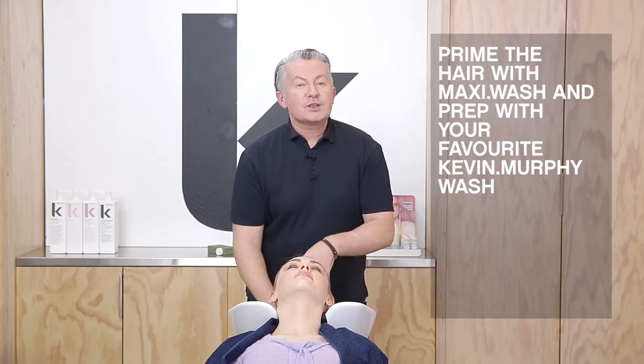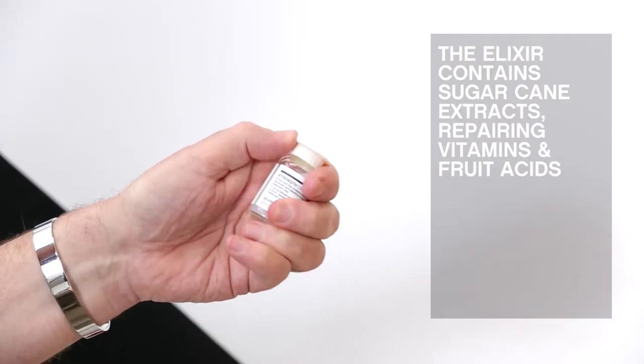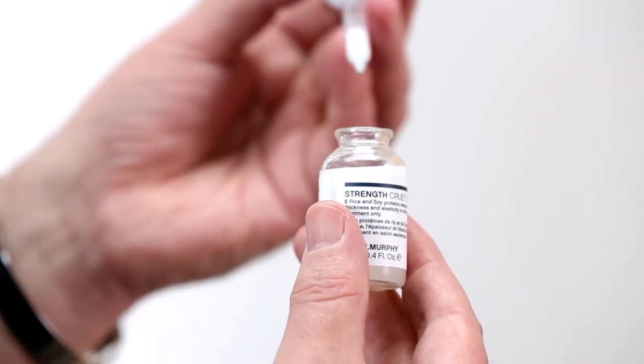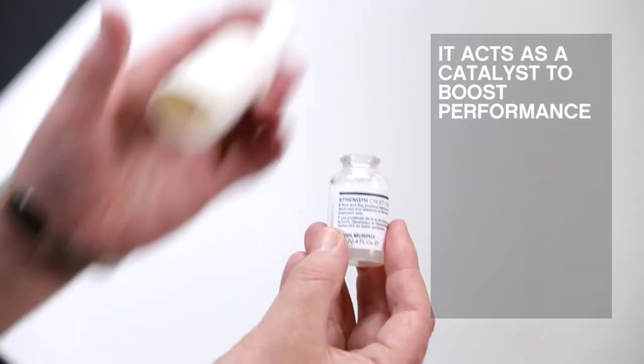First, prime the hair with Maxi Wash and prep with your favorite Kevin Murphy wash. The Elixir contains sugarcane extracts, repairing vitamins, and fruit acids. These polish the surface, creating elasticity and smoothness. The Elixir works to strengthen both the treatments and acts as a catalyst to boost performance.